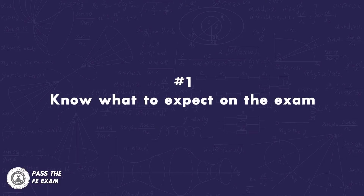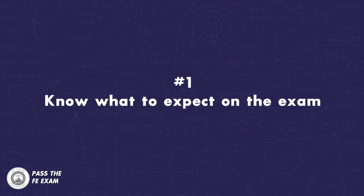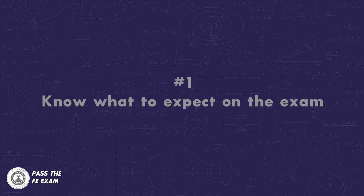Number one: know what to expect on the exam. Showing up on exam day with an understanding of what you will be asked to do will help you focus. Spend time reviewing the exam instructions and time limits for each section before exam day. Doing so will ease your nerves and therefore improve your chances of passing the exam.